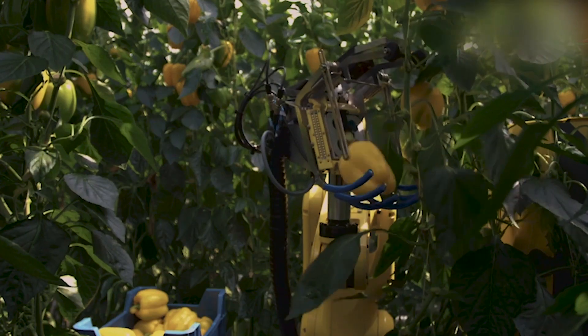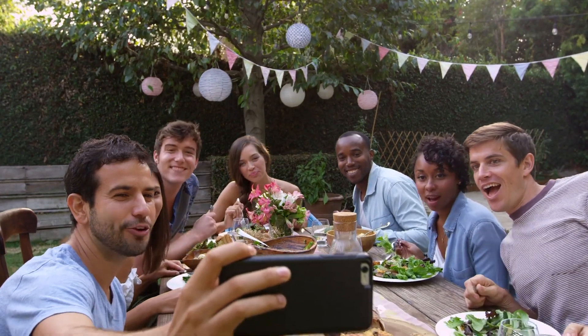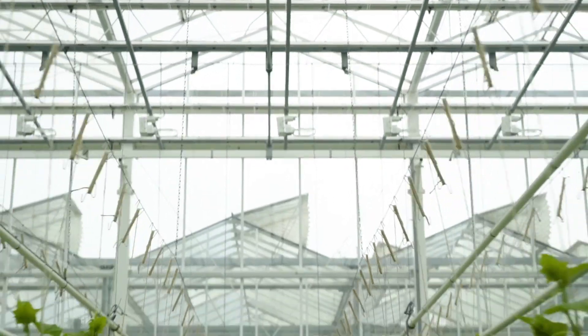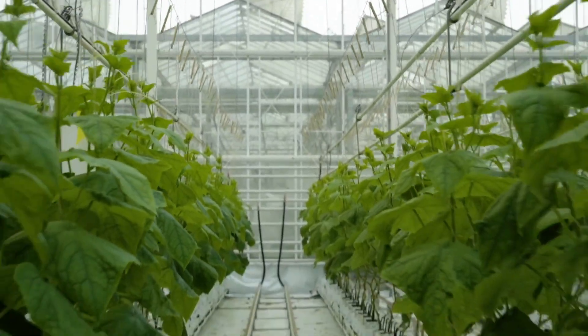The ability to innovate rapidly and anticipate market growth, which is influenced by numerous factors, is crucial. That's how we've been helping to stimulate vegetable consumption worldwide for almost a hundred years.